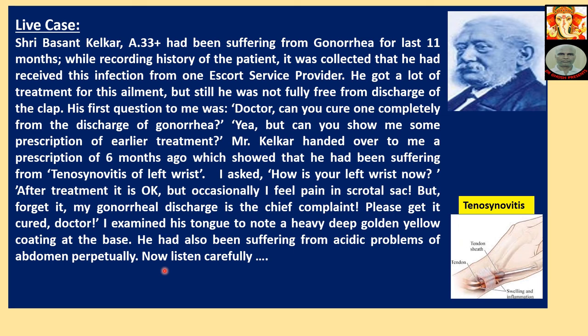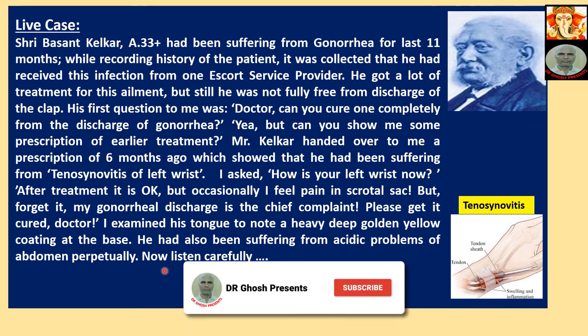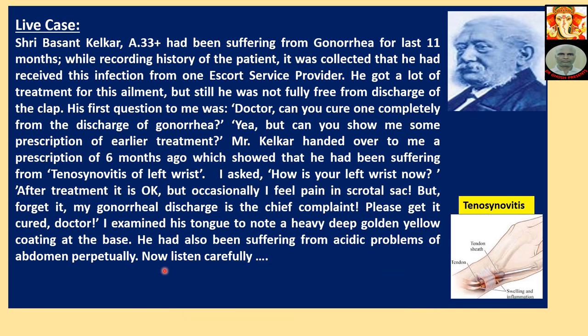When 30x was given first, his original gonorrhea discharge came back. Then I continued 30x for 2 and a half months, then the last 1 and a half months I continued with 200x. Finally, his tenosynovitis, gonorrhea discharge, and scrotal swelling — everything is gone.